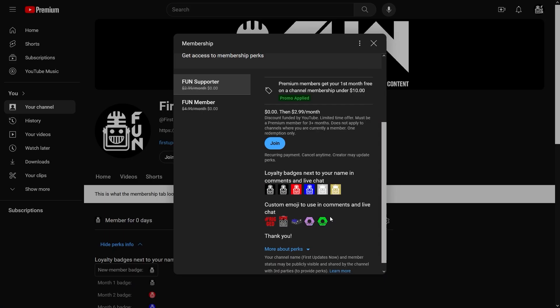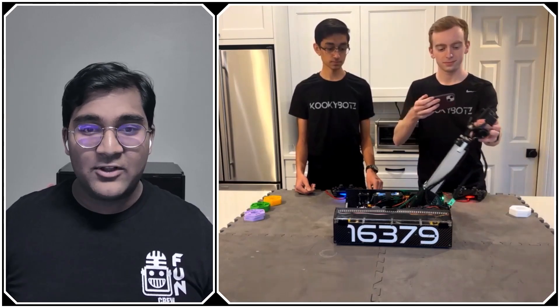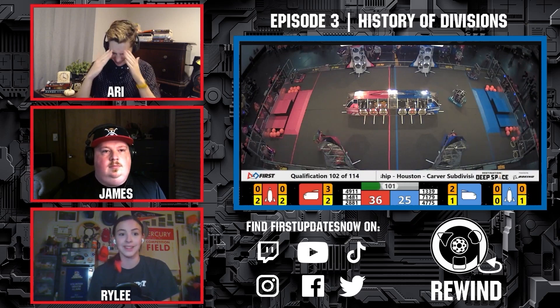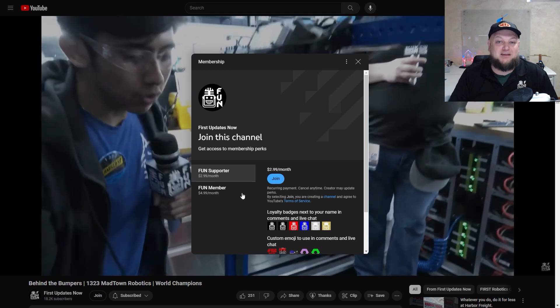Support FIRST content creators when you sign up for a membership on YouTube Join. You'll get access to special perks like emotes, loyalty badges, and FIRST members will even get early access to our scheduled videos and more. 100% of this revenue will go back to our correspondents to help recognize their efforts. Click the Join button on any YouTube video to pledge your support.